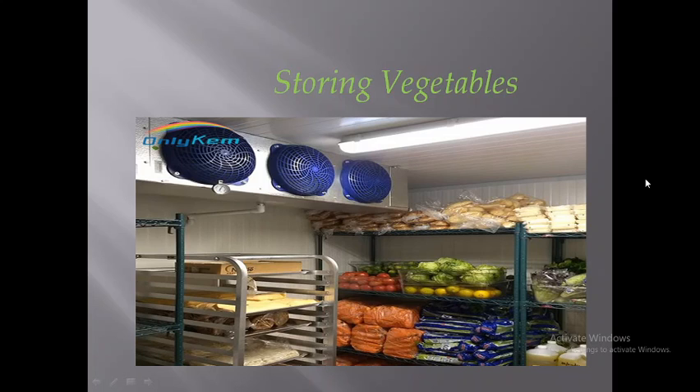You can see leafy vegetables, fruit vegetables, stem vegetables, and root vegetables — all segregated on the racks. Keeping vegetables segregated means they can be easily consumed, taken, or stored in the walk-in when needed.